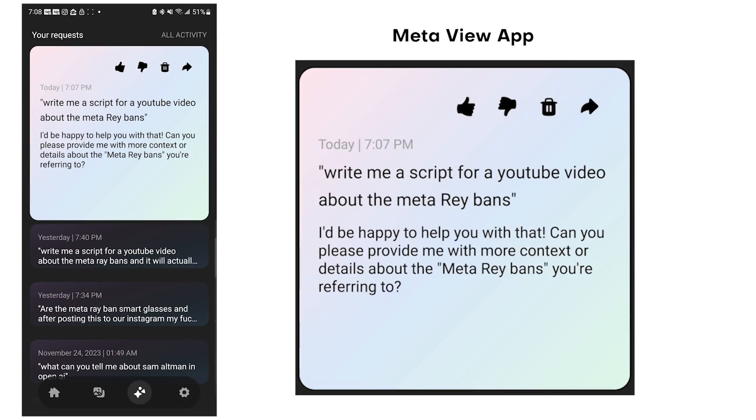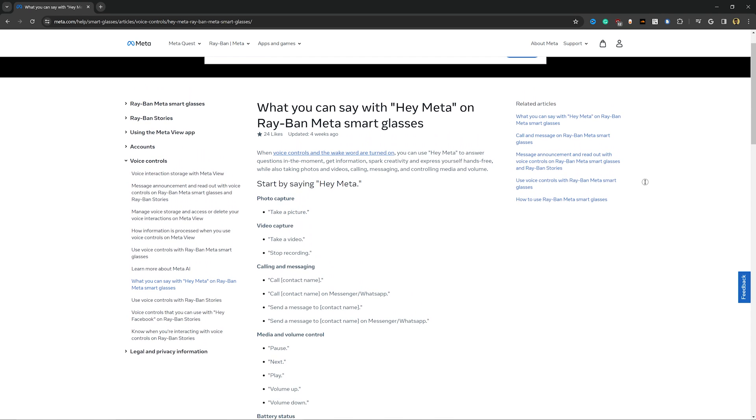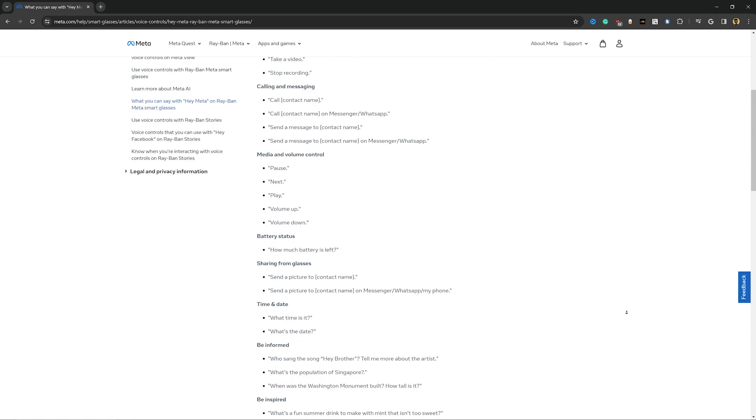Essentially I could say 'Hey Meta, write me a script for a YouTube video about the Meta Ray-Bans' and it will read a full script in my ear — it'll even show up on my phone. That said, Meta's voice assistant is probably the worst I've used, compared to Amazon's Alexa or Google's Assistant. It's not as smart because it only runs within the Meta universe and is more similar to ChatGPT — you can't control your home devices or turn on your lights. That is one caveat, but I didn't really buy these for the AI features.